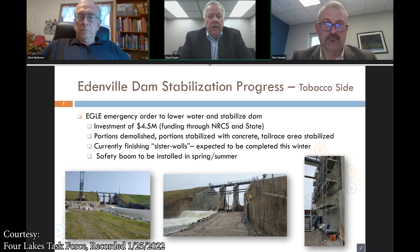The key work people have seen this summer was the completion of the Edenville stabilization process on the progress on the Tobacco side — that's about a $4.5 million investment. Most of that was funded through NRCS and the state. As you can see on the dam structure, stabilization on some of the embankment, but primarily the removal of the spillways.